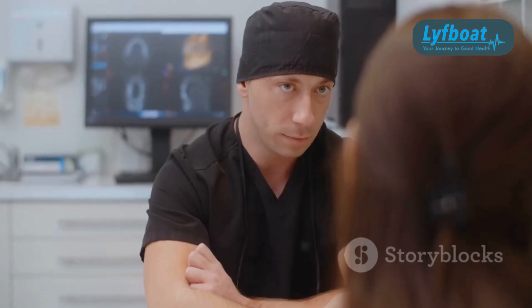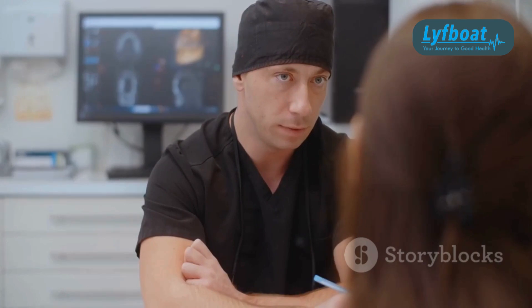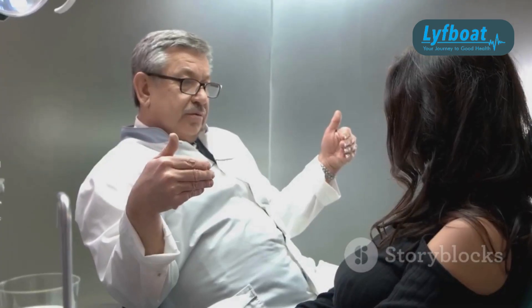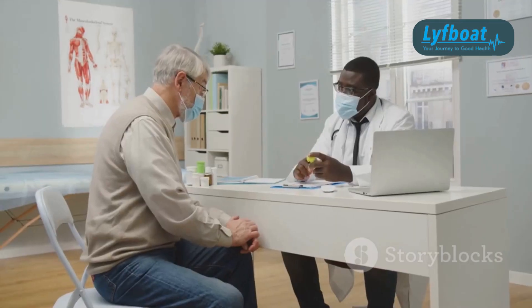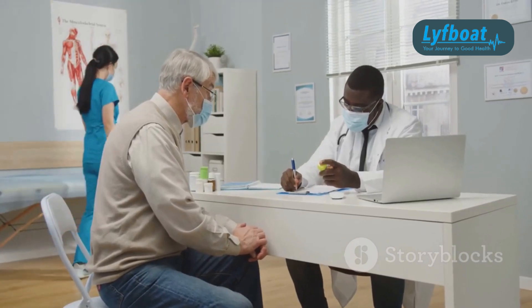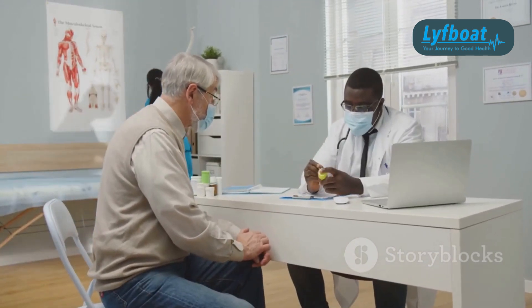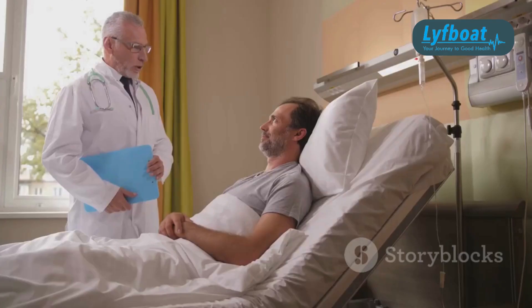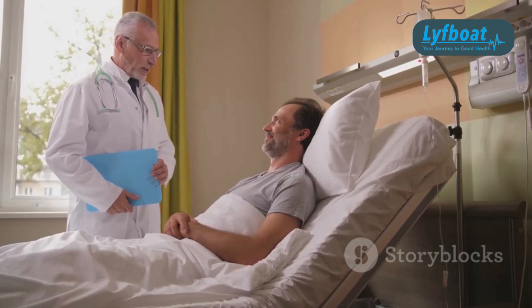For those who are eligible, Gamma Knife surgery is usually considered when other treatments have failed. As always, consult with a knowledgeable healthcare provider to weigh the benefits and risks specific to your situation. So, if you've been battling severe, treatment-resistant OCD, Gamma Knife surgery might be an option to explore. Thanks for tuning in, and take care.